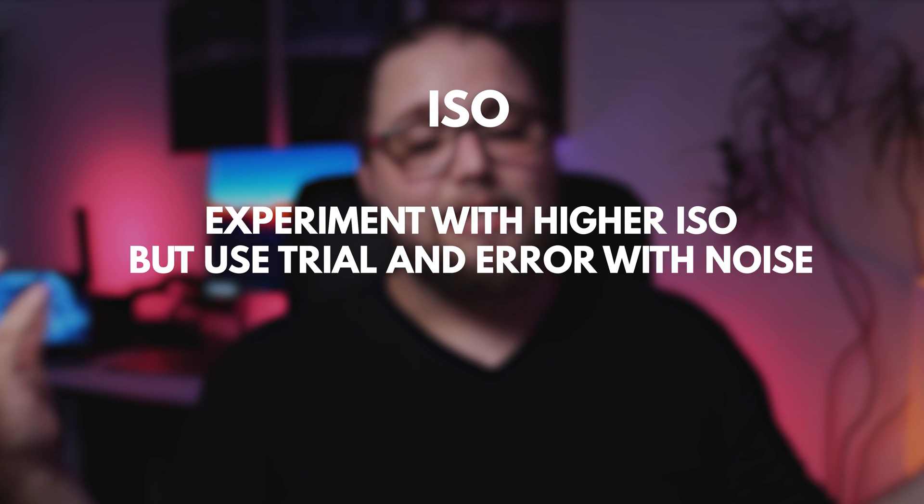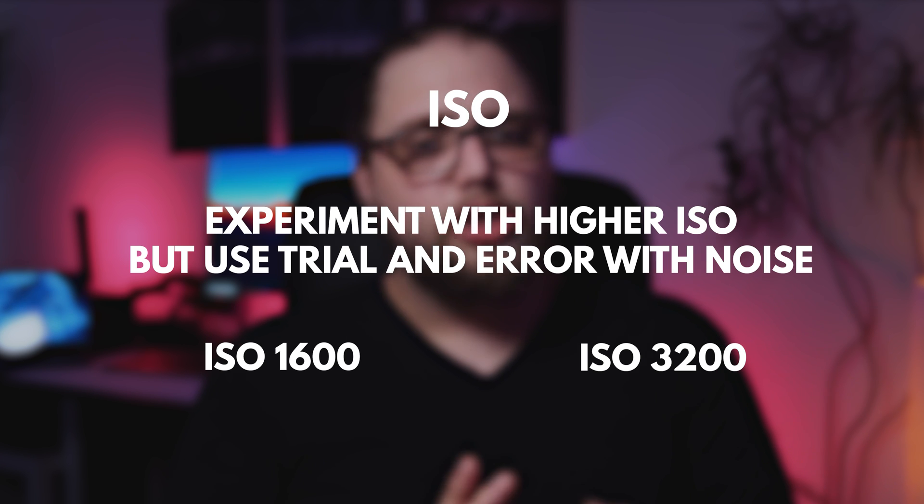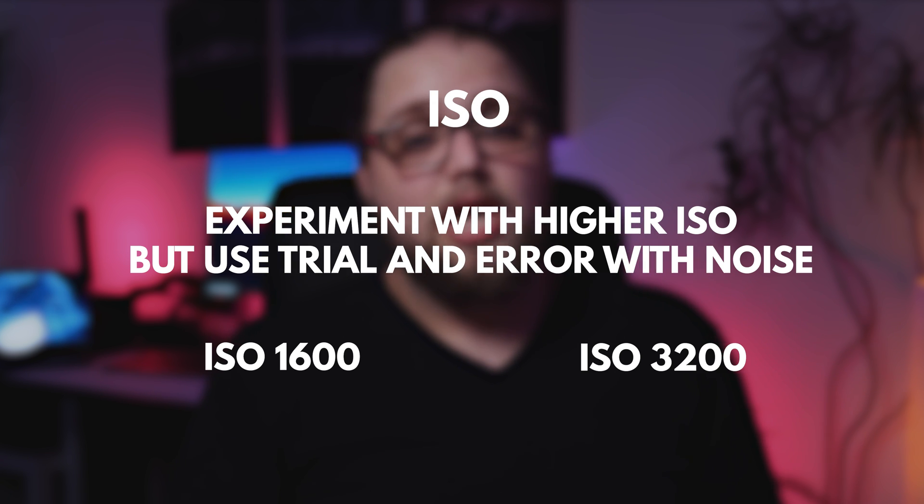Once you've got focusing set up, we need to talk about ISO. This is going to be a bit of trial and error. 1600 works well — I use 1600 a lot — but if you can bump it up without too much grain, I would. You want the sensor to be as sensitive to light as possible without too much noise. Somewhere between 2000 and 3200 works really well. You can experiment with 6400 and even higher, but I find around 1600 to 3200 is the sweet spot — enough light without introducing too much noise.